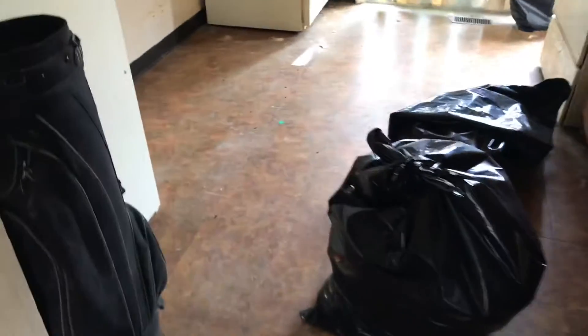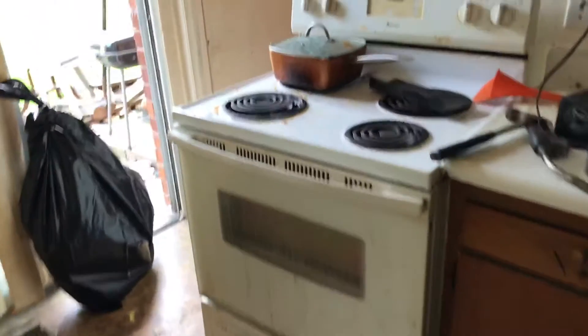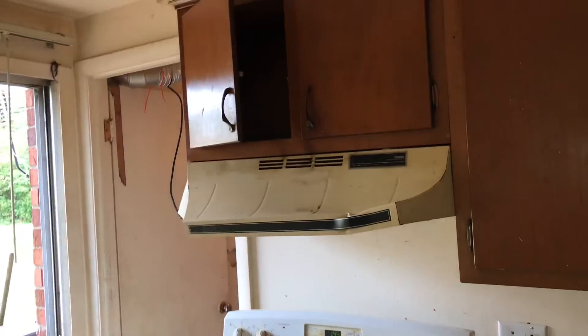We've got the kitchen. All the trash needs to be removed. The floor just needs a good cleaning. There are two refrigerators here that are in bad shape — I'd replace the refrigerators. Replace the stove, need a new vent hood, new screen, and new blinds on the window. Cabinets need to be varnished.